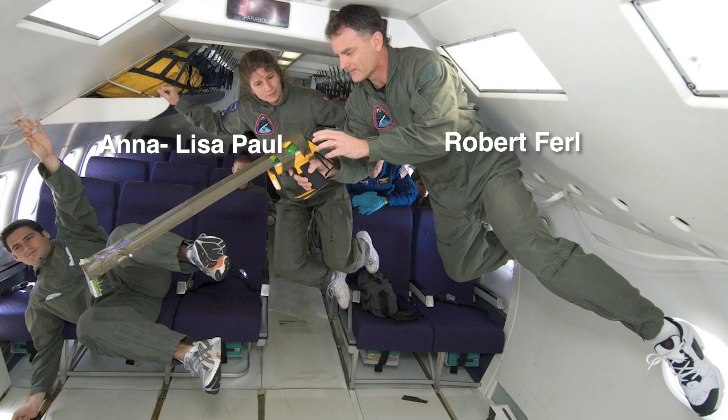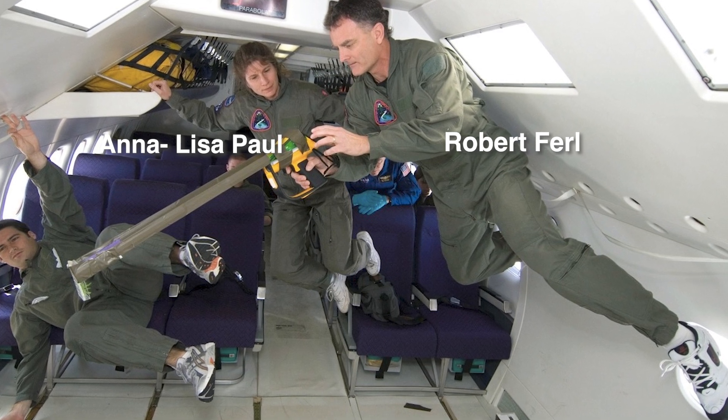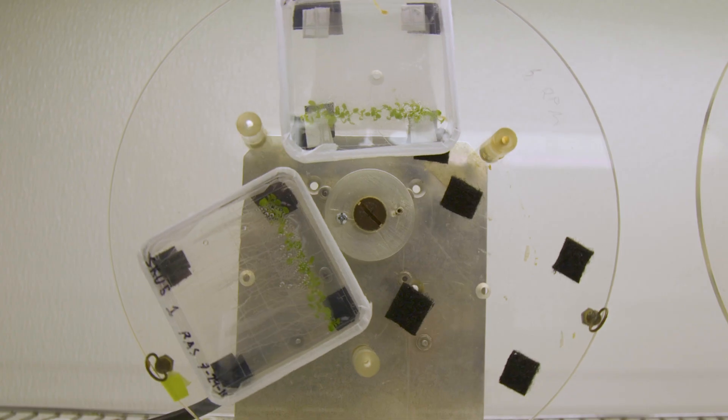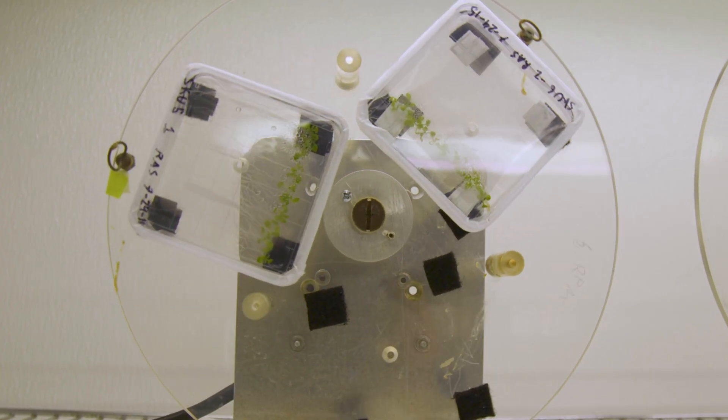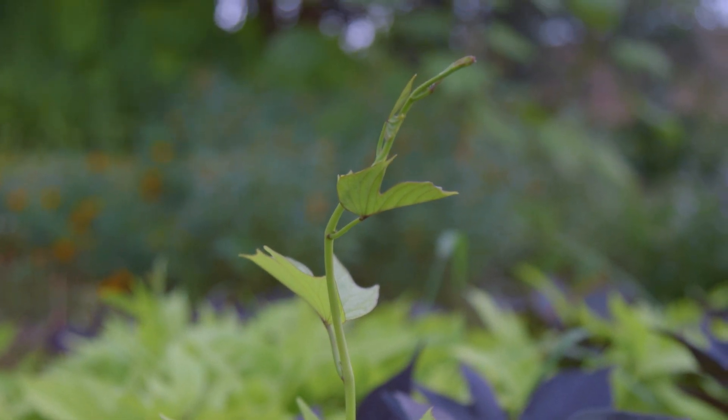Plant biologists Anna-Lisa Paul and Robert Ferl at the University of Florida Gainesville Space Plants Lab grow the humble weed Arabidopsis on purpose to find clues about how plants behave in extreme conditions — such as how plants grow differently on orbit, on the moon, or on Mars.